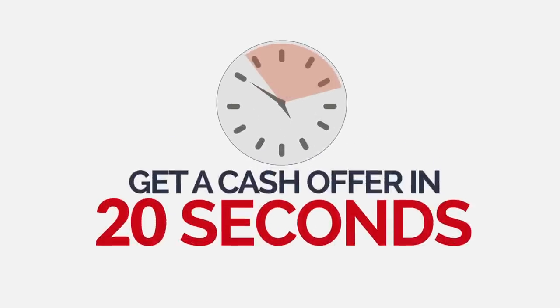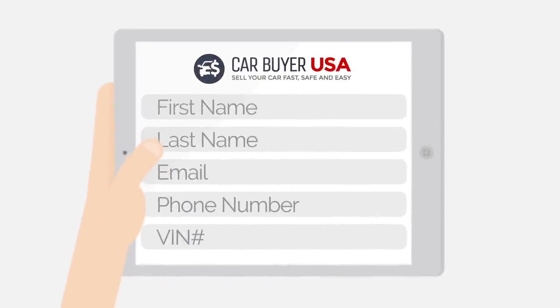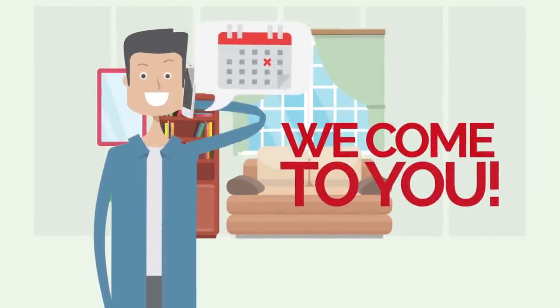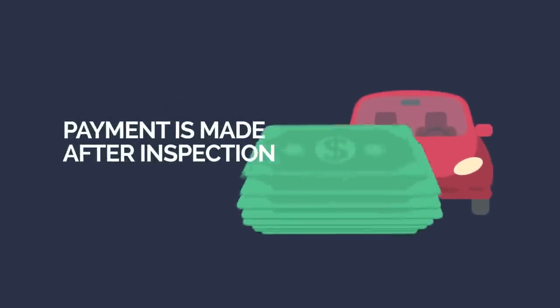Get a cash offer in 20 seconds. Enter your vehicle details into our short form. Then we'll call you to schedule a vehicle inspection at your home or place of business. Payment is made after inspection.